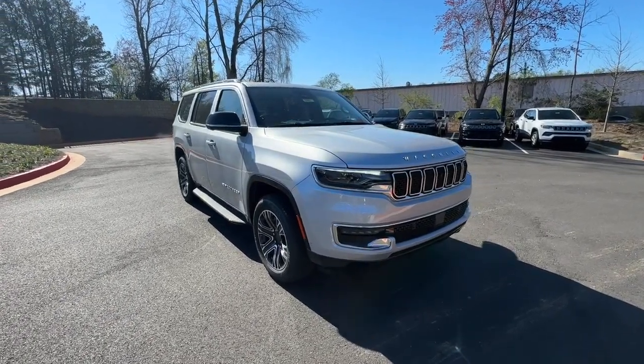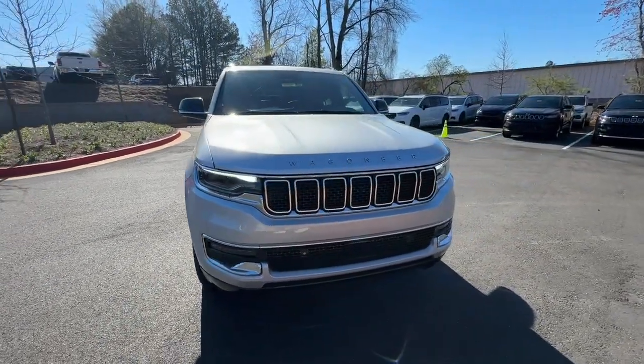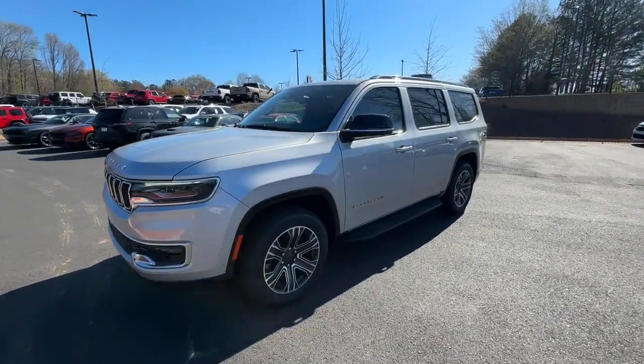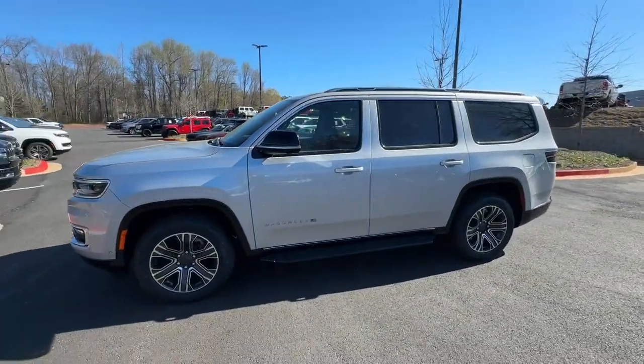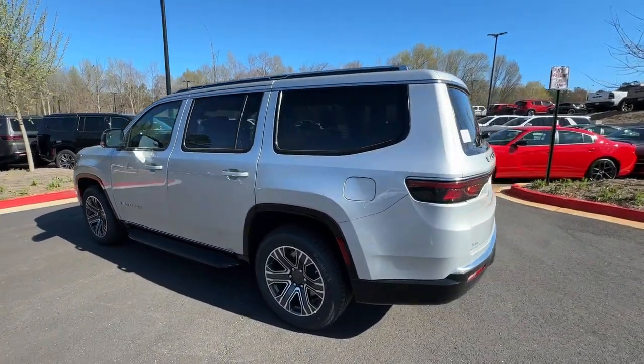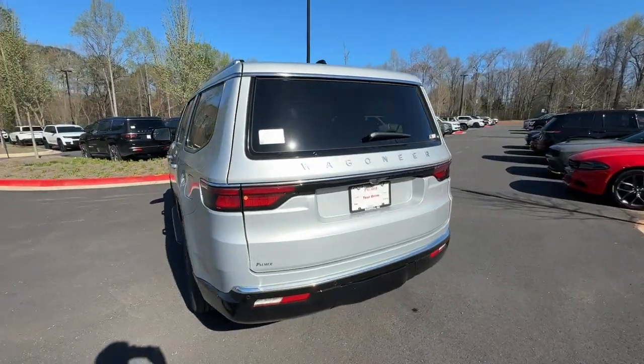Get acquainted with the 2024 Jeep Wagoneer. Enjoy a view of this impressively capable Jeep Wagoneer — the family-oriented adventure vehicle that blends the best of off-road ruggedness with modern design, advanced safety features, and luxurious passenger amenities.